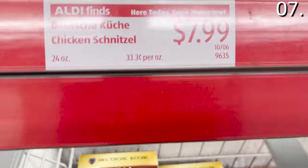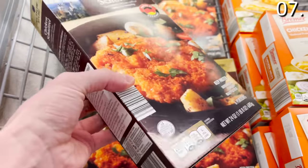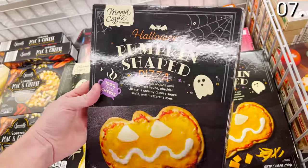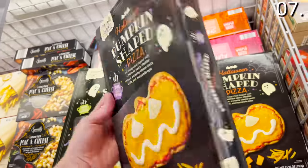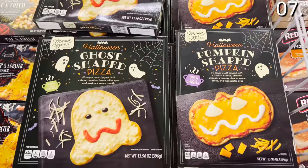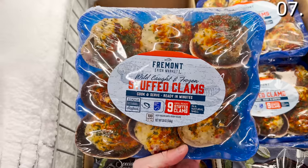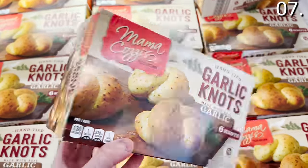Speaking of kitchen food items, in the number seven spot: the chicken schnitzel is back at $7.99 — authentic and delicious. Breaded veal patties come in at 10 bucks. The Halloween pumpkin or ghost pizzas at $4.99 are only shaped like a pumpkin or ghost in terms of design. The nine-pack of stuffed clams at $4.99 is an excellent price, and the hand-tied garlic knots for $2.99 also piqued my interest.